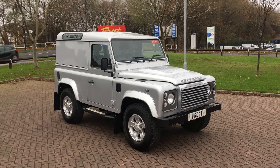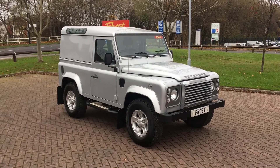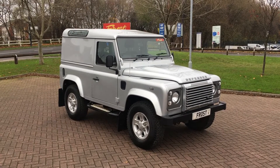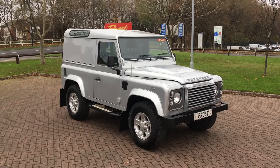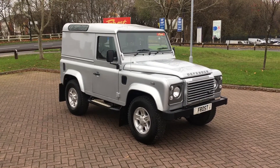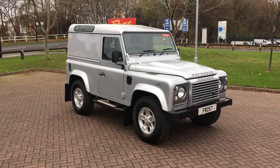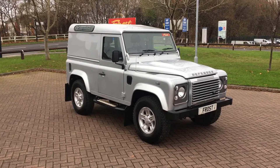Hi there, my name is Adam Frost of Frost's Van Centre in Newcastle upon Tyne. Today we are showcasing our beautiful Land Rover Defender 90 XS specification, finished in always popular metallic silver, presented in exceedingly original condition.